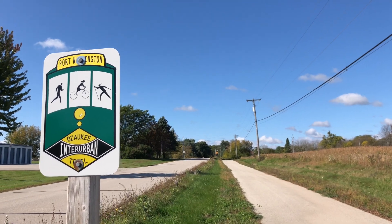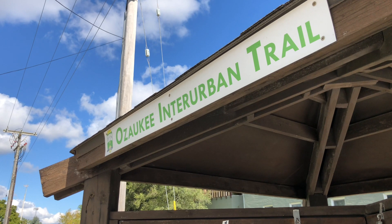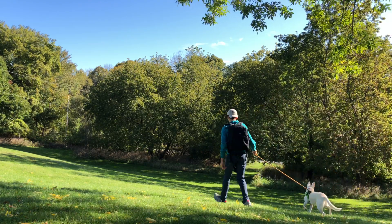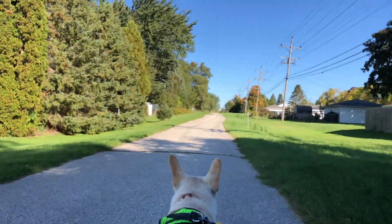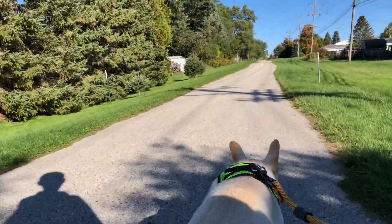Like I just said, it is a bike trail but it is also allowed for hikers and I believe skiers as well. The part of the trail I would be walking today would be from Port Washington to Belgium, Wisconsin. I picked up the trail from a local park and began walking.